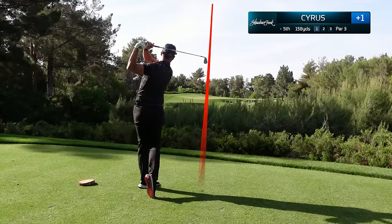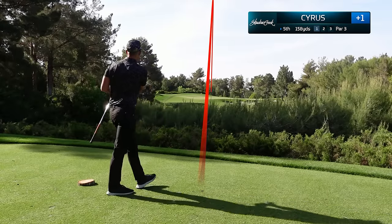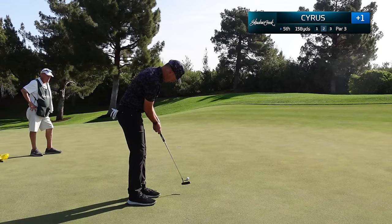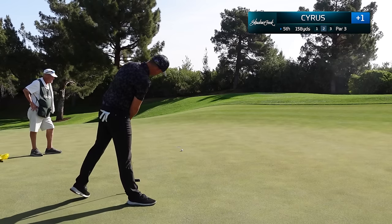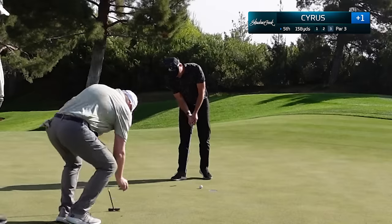First par three of the day is the fifth hole, just 158 yards. I'm hitting a nine iron and hit an absolute gem to about 12 feet. Hit a great stroke and thought it really had a chance — just broke a little bit more. My caddy thought I had a two, but I'll always take a tap-in three.